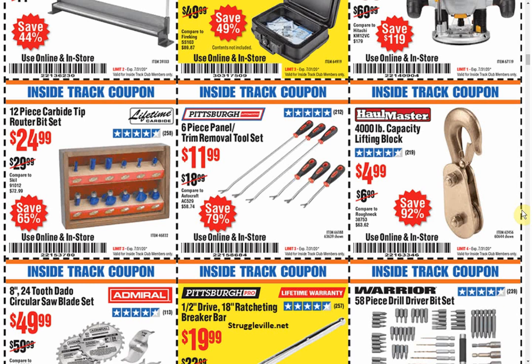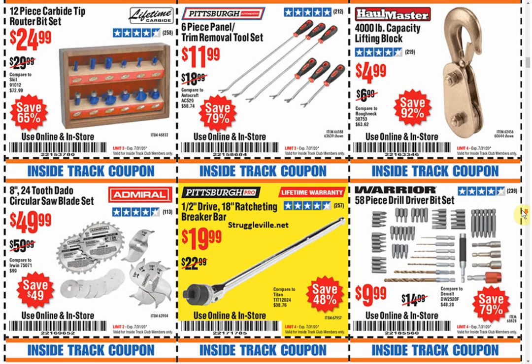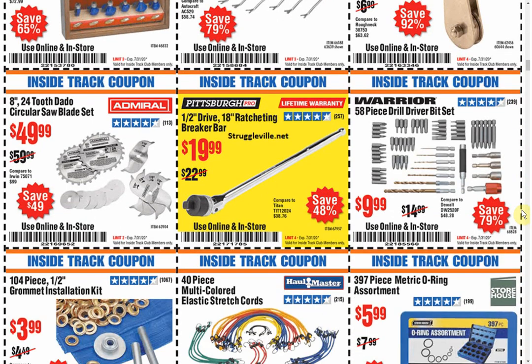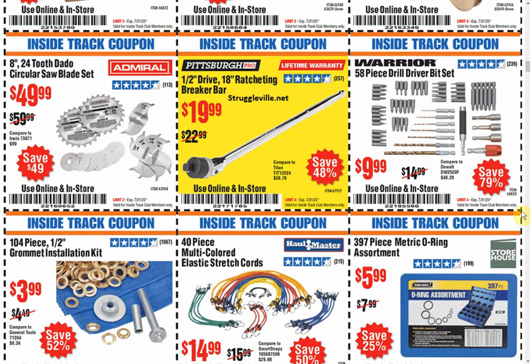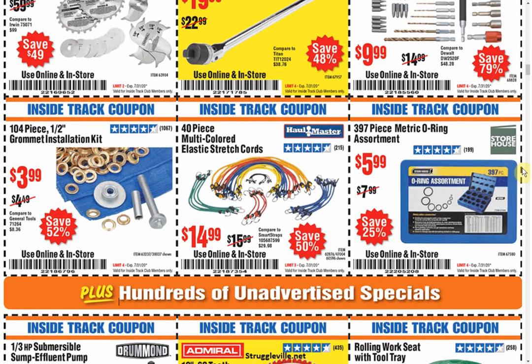One thing that's interesting about Harbor Freight and their monthly coupon catalogs is they have several different versions. Because I'm an Inside Track Club member, I get two versions — a regular version and the Inside Track Club version — and every single time the regular version has some coupons that are better than the ones in the Inside Track Club version. The Inside Track Club people pay extra for this membership and they're getting the worst coupons? Because you've already snagged them and know they're going to be shopping in your store, so why give them the benefit of good coupons? It's ridiculous.